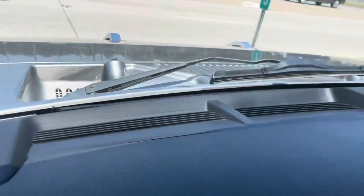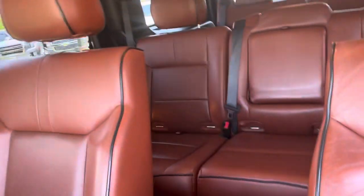The dash is good, not cracked. It has not been smoked in. Beautiful leather.